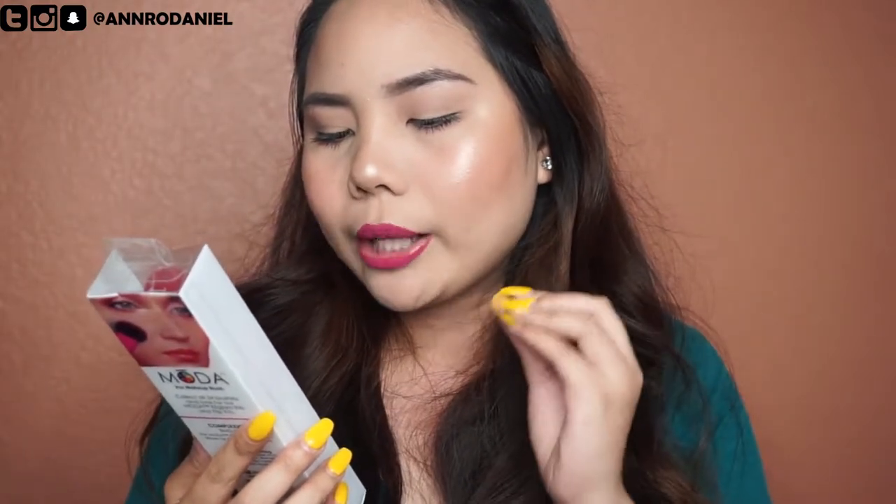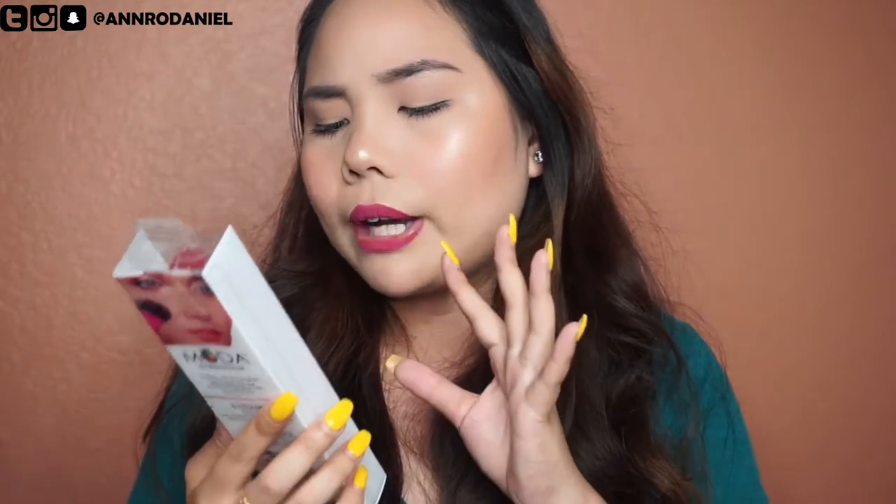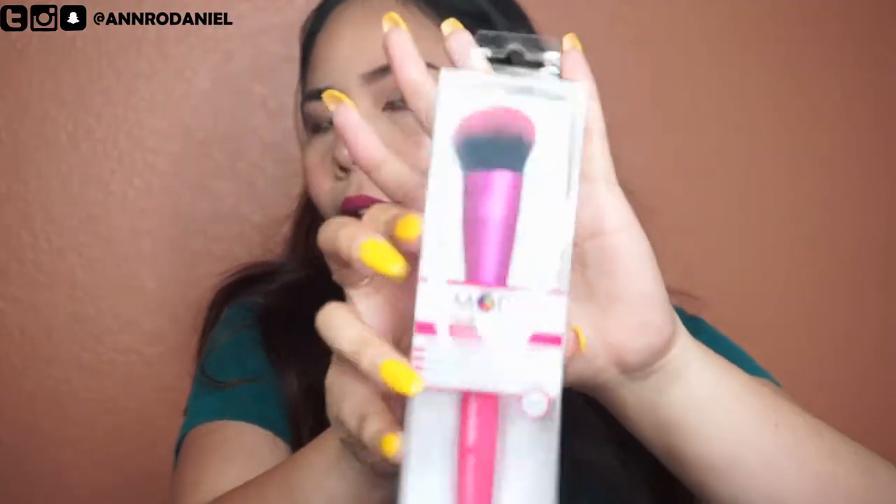The second one is a Moda Pro Makeup Brush — a complexion brush for precise powder and cream application. It's excellent for wet and dry products, waterproof, with a silk touch handle, sturdy aluminum ferrule, and professional quality fibers — 100% vegan. I like the pink color, because pink is my favorite color.